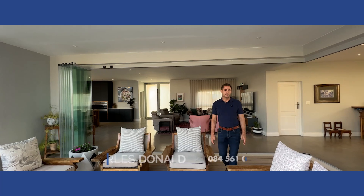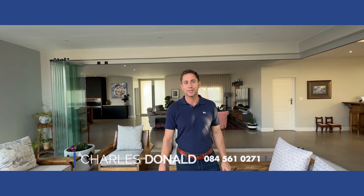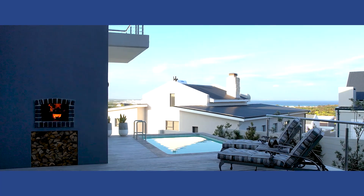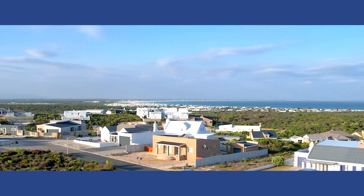If you like entertaining and you love the indoor-outdoor lifestyle, then this house will be perfect for you. Click the button below and get in contact with me. Luxury living in a location like this is on everybody's wish list — better call or click before somebody else starts living your dream.